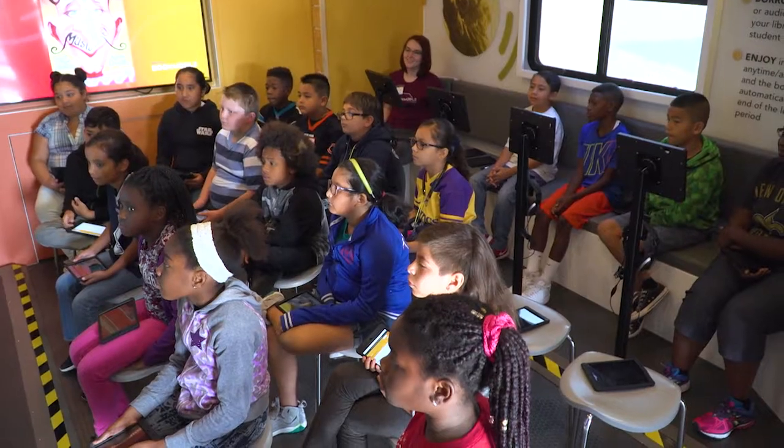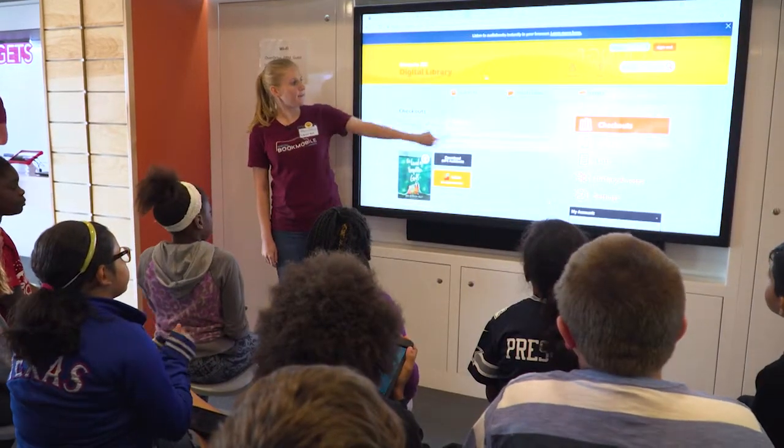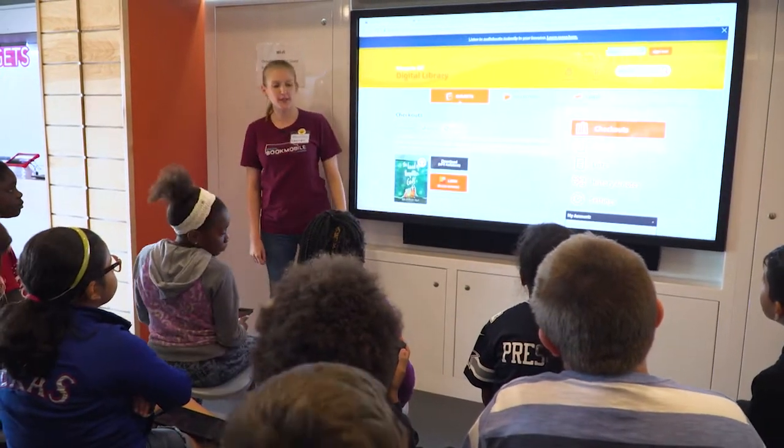So now let's check out a book. We're going to go back to the top and we're going to search under subjects.